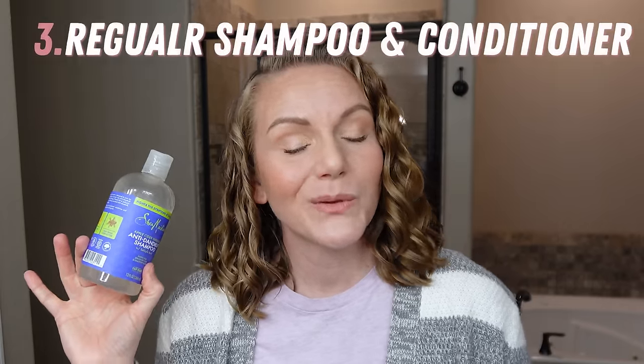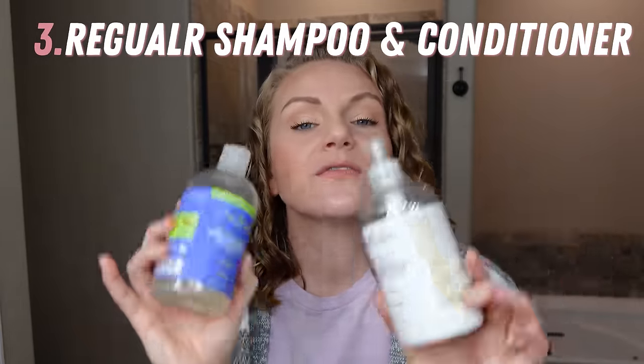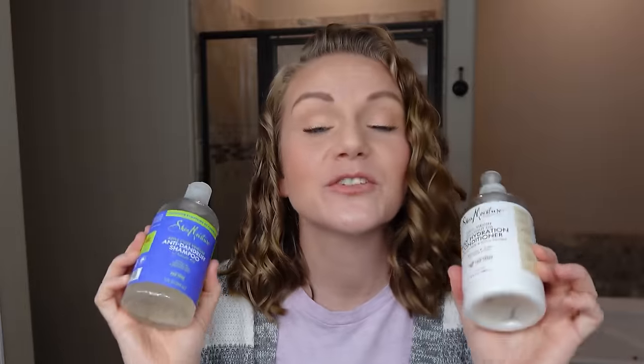Next up: regular curly girl wash day shampoo and conditioner. You may have seen these before and I'm going to briefly talk about them, but I want to mention them because they are incredible — and in case you haven't seen previous videos, you need to hear the goodness.